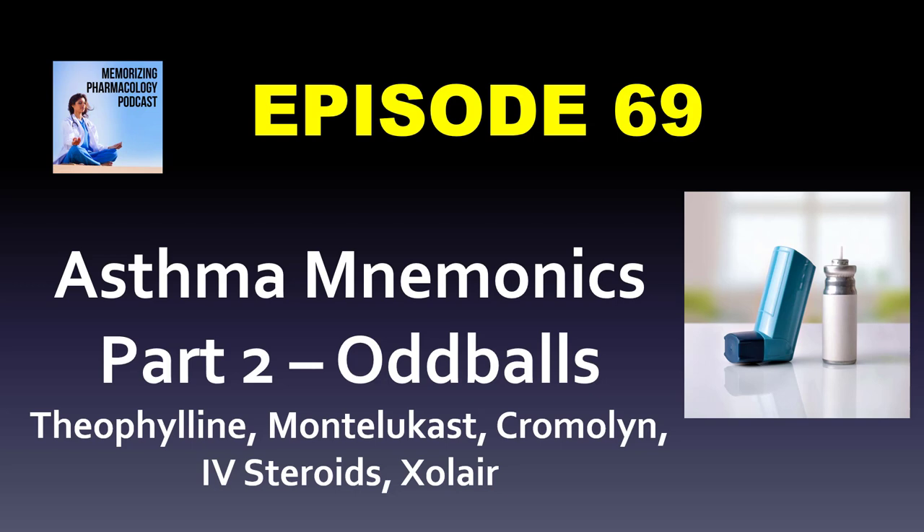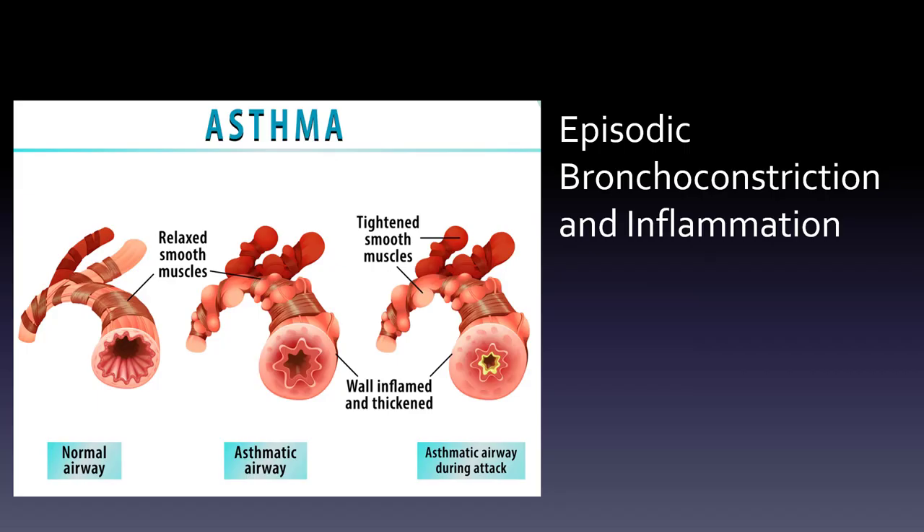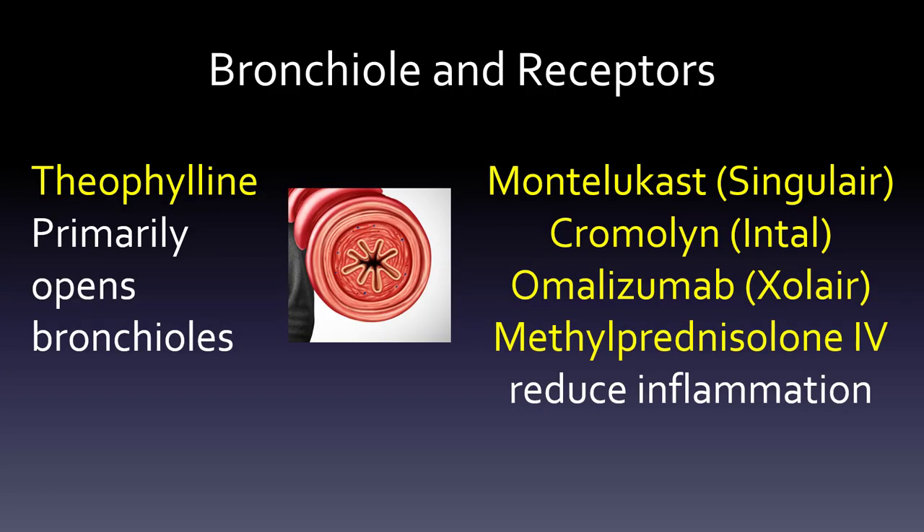I wanted to go over a couple of oddball asthma medications — it's more that they're just not used as much as beta-2 agonists, anticholinergics, or inhaled steroids. We just want to touch on them to understand what they do. Going back to what asthma is — that episodic bronchoconstriction and inflammation — theophylline is primarily a bronchodilator, while montelukast, cromolyn, omalizumab, and methylpred are really meant to reduce inflammation.